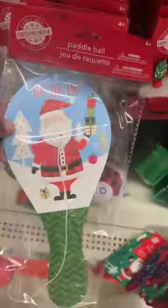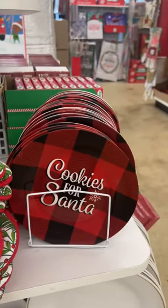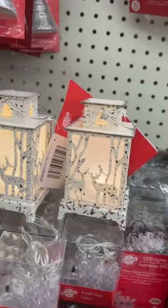Remember, if you see something at Dollar Tree and you want to buy a dozen or a mass quantity, you can always order it online and pick it up at the store in a couple days or so. I do that a lot when I order a lot of stuff. These little white lanterns were cute. Check Dollar Tree.